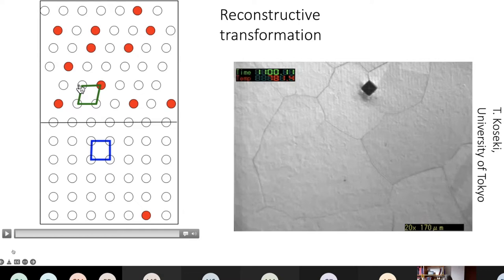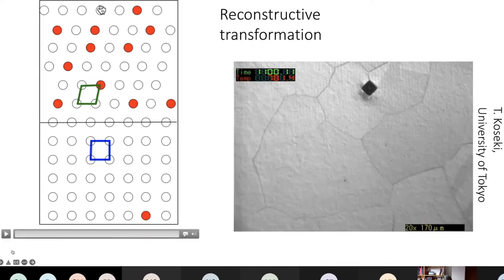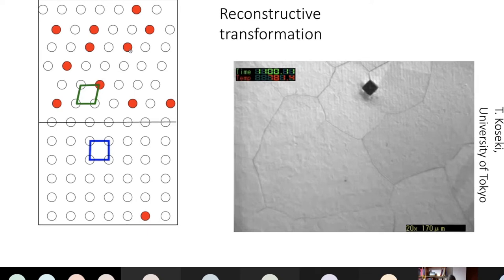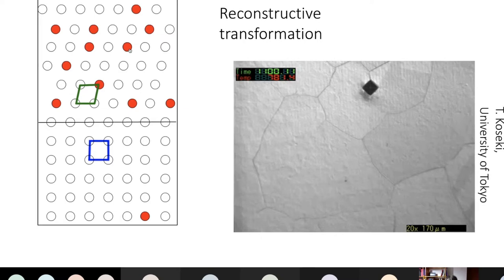This new arrangement is the ferrite crystal structure. Because diffusion occurred during that process, substitutional solutes partition from austenite into the ferrite or vice versa, according to their preference — so manganese partitions to the austenite, while silicon and chromium partition to the ferrite.